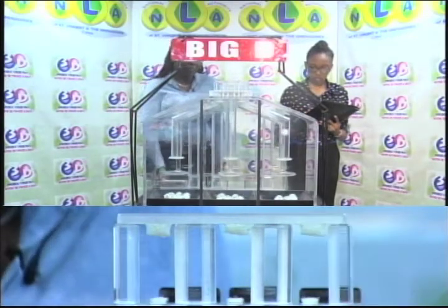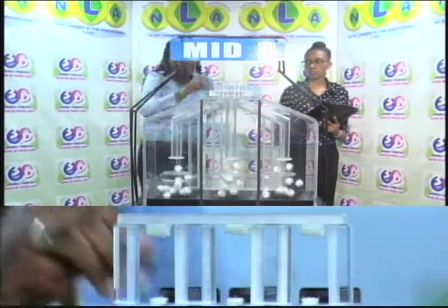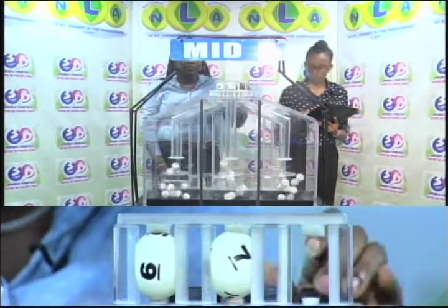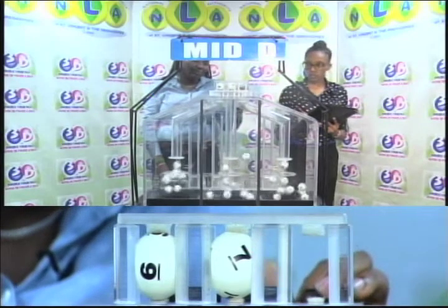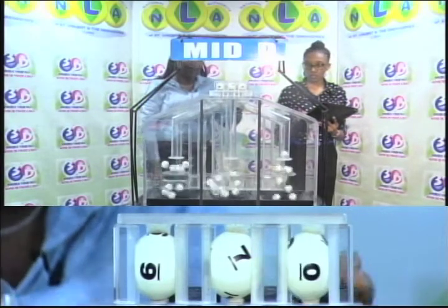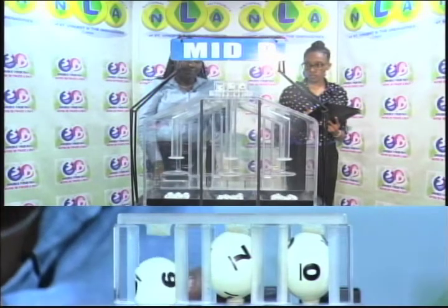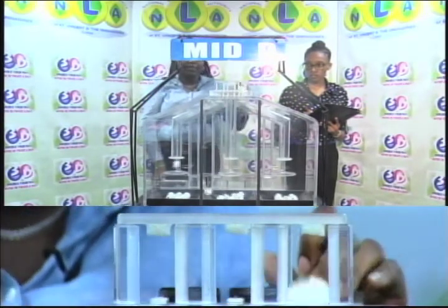Second draw for the Big D winning number: that's 4, 6, 7, 0. The Mid D winning number is 6-7-0.